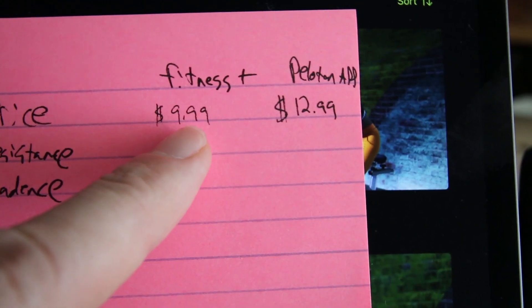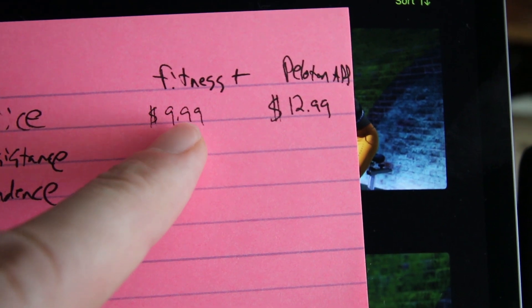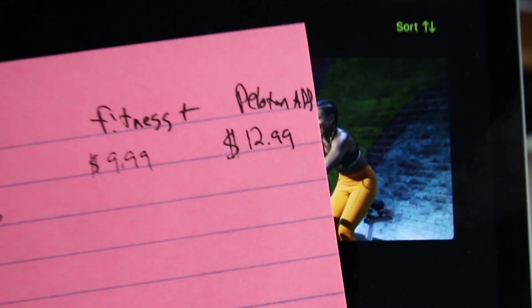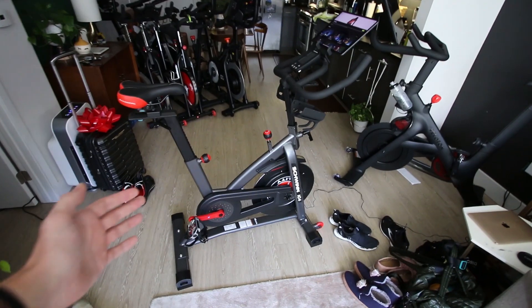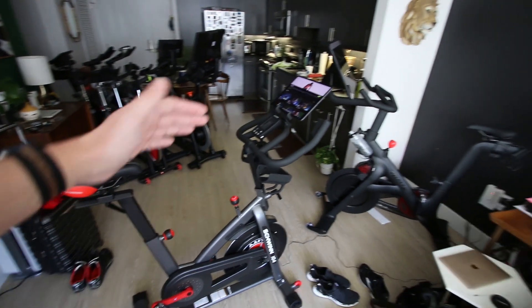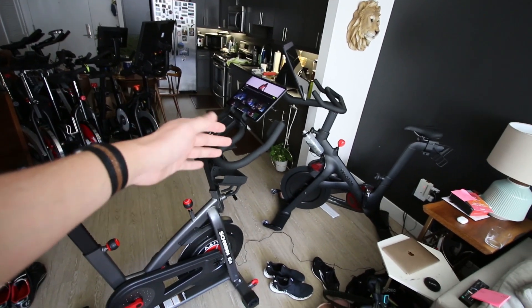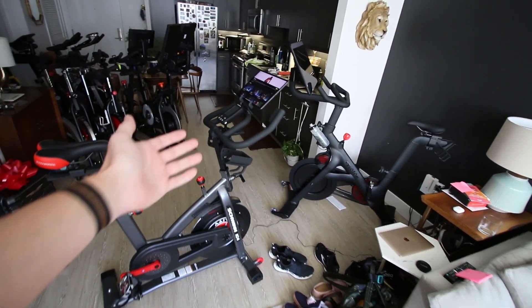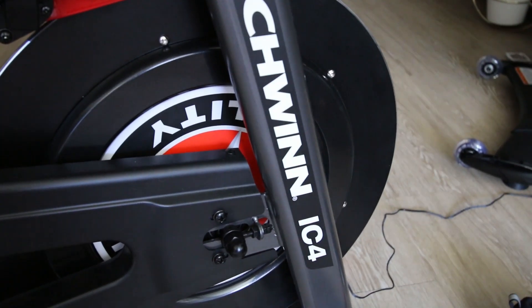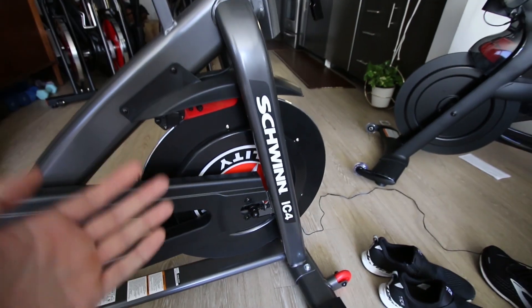The first difference is the price. Apple Fitness Plus is currently $9.99 a month and the Peloton Digital App is currently $12.99 a month, which may change over time due to competition. One thing both of these platforms have in common is you can bring your own bike and throw your own tablet up there, or in Apple's case use an Apple TV. In this video we'll be using the Schwinn IC4 as an example because it's a really great bike for either platform.